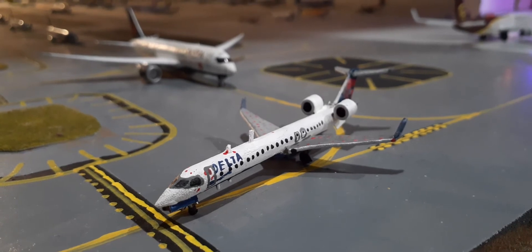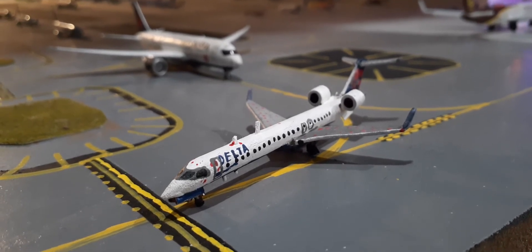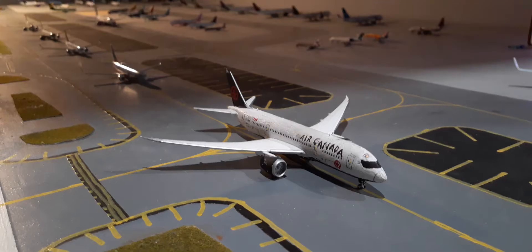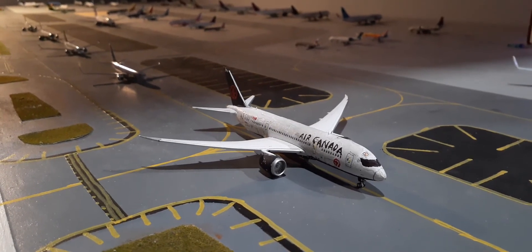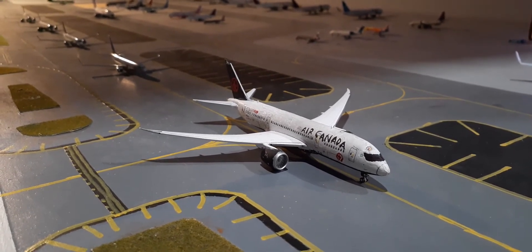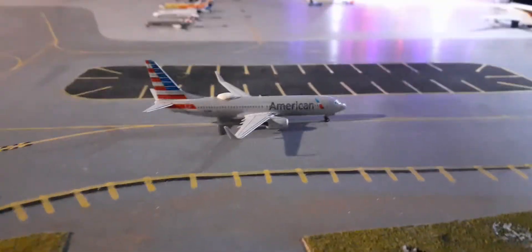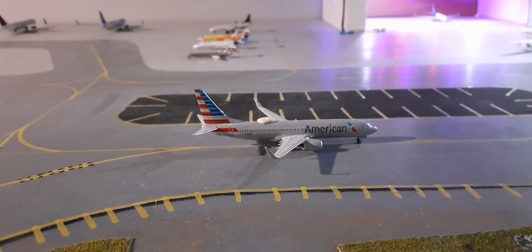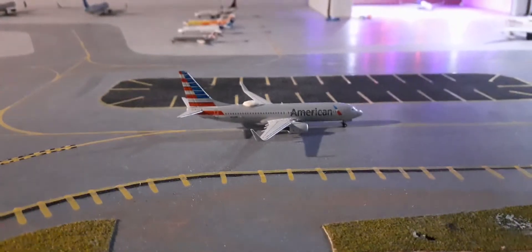Right here we have the Delta Connection CRJ-900 operated by Endeavor. This plane is going to be heading out to Detroit. Right here we have an Air Canada 787-8. This will be making a flight out to Vancouver.